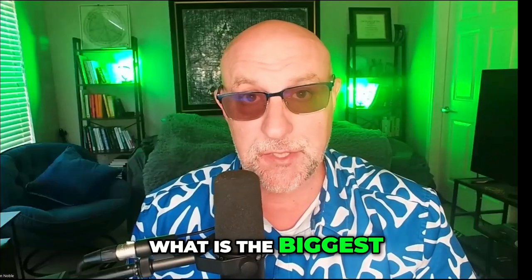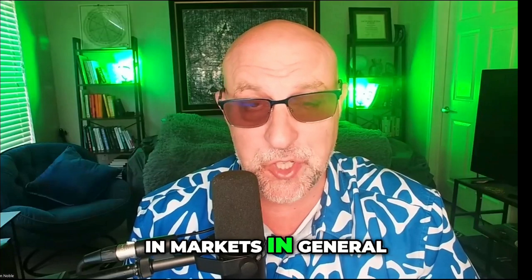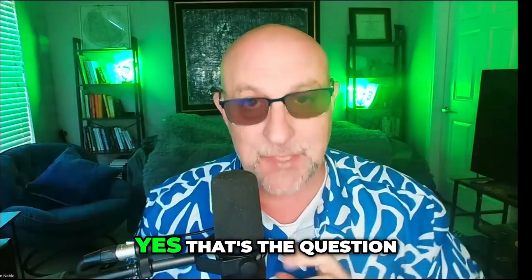What is the biggest question in crypto — maybe in markets in general? When do I sell? That's the question I get asked most often. I'm your host, Bill Noble.